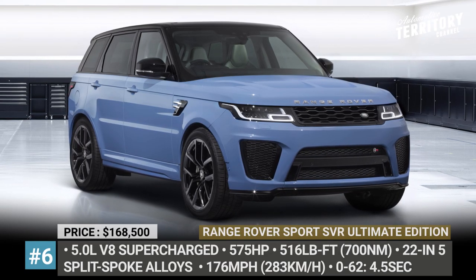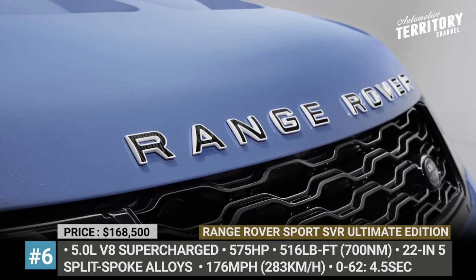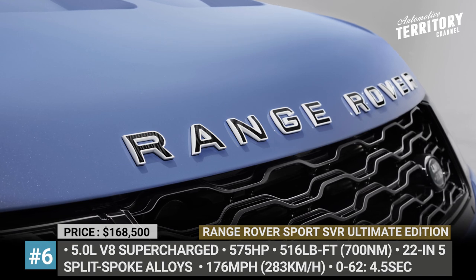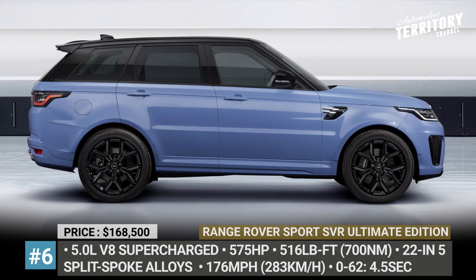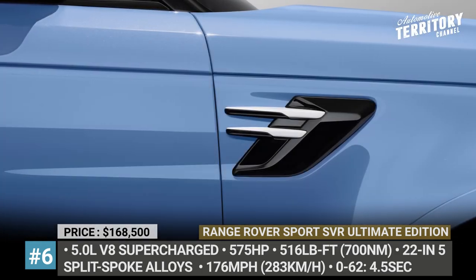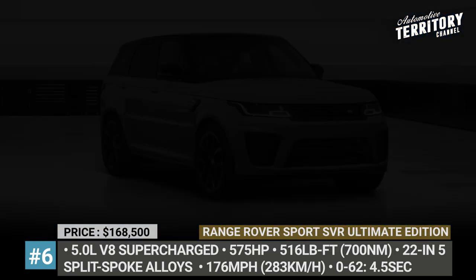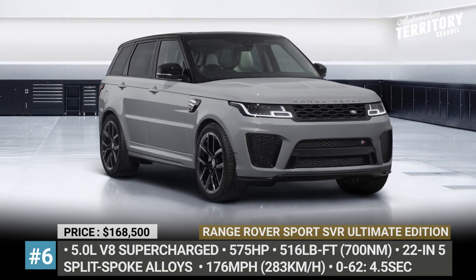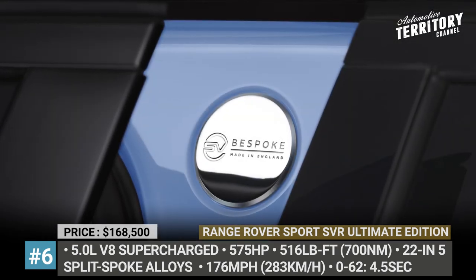Range Rover Sport SVR Ultimate Edition. Feeling that the Range Rover Sport performance flagship needs a style boost to fit the requirements of its picky buyers, the company introduces the new SVR Ultimate Edition. It adds 22-inch 5-split-spoke forged alloy wheels with black calipers, a Narvik black contrast roof, and offers three exclusive exterior colors — Gloss Maya Blue, Gloss Marl Grey, and Satin Ligurian Black. The Range Rover lettering and side vent are highlighted in Fuji White.